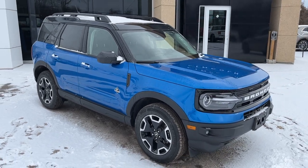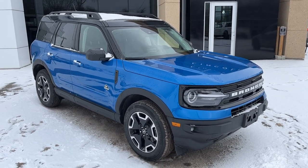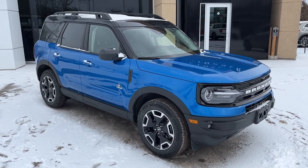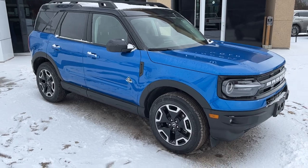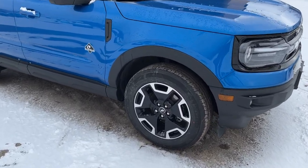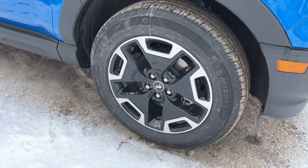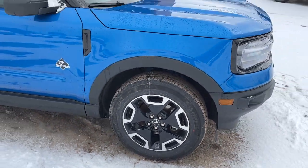2022 Ford Bronco Sport in Velocity Blue. This one is the Outer Banks series with a 300A package, and you're rolling on 18-inch machined face black painted aluminum alloy wheels with Michelin all-season tires.